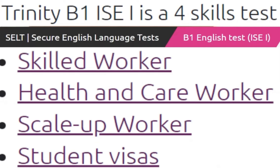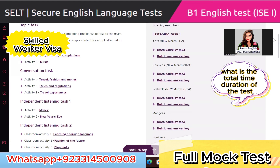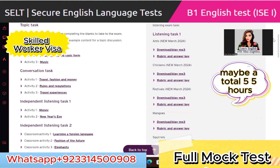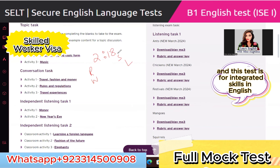Trinity B1 ISC1 — the CELT secure English language test for skilled worker, health and care worker, scale-up worker, and student visas. The total time duration of the test is two hours and 18 minutes: 18 minutes for speaking and listening, and two hours for reading and writing. This test is for integrated skills in English.